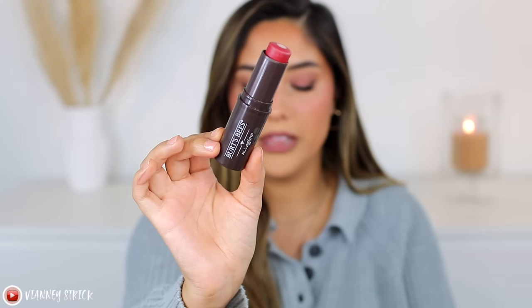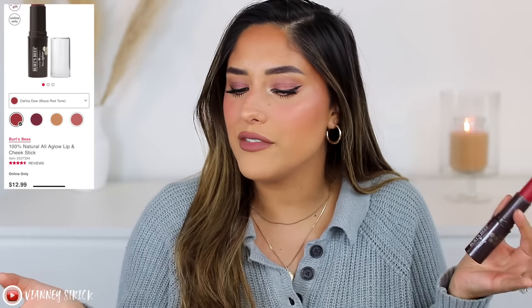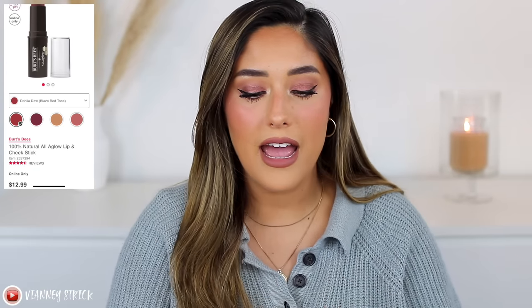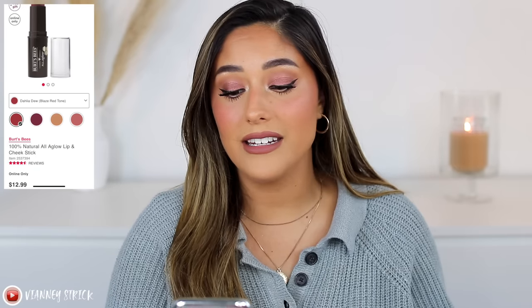First is the Burt's Bees All-Aglow Lip and Cheek Tint in the shade Delia Dew — the more red one. This is $12.99 and it is 100% natural. It's described as a hydrating lip and blush dual stick that delivers a healthy looking natural glow, packed with jojoba seed oil, sunflower seed oil, and a hydrating core made of coconut oil. Personally, I didn't love it — one thing I will say is that it smells absolutely amazing, like fruit punch.